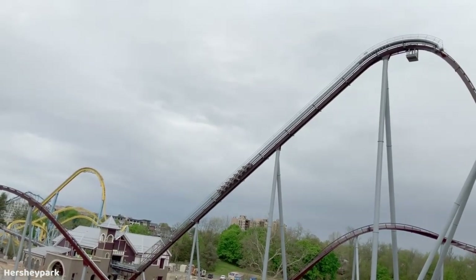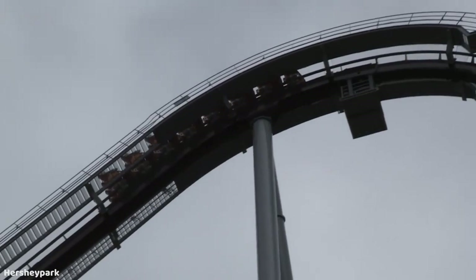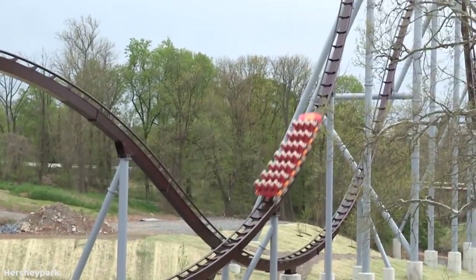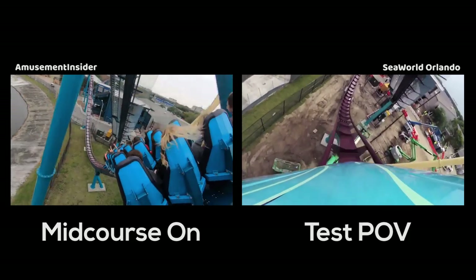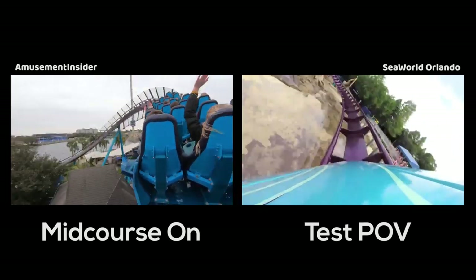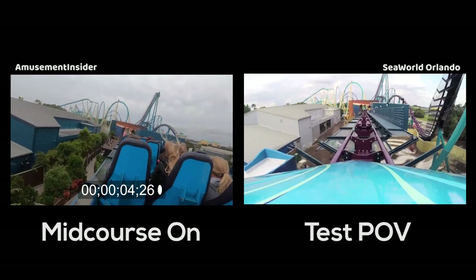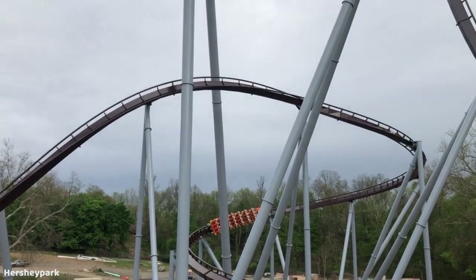Hopefully the pacing is better with Candemonium as a whole. I do think Candemonium could have better pacing because it doesn't have that mid-course — I think that's going to be a huge advantage over Mako. Even though Mako looks amazing, it just kind of dies after that mid-course. Watching a POV, after that mid-course it just crawls through the rest of the layout, especially that turn over the water. I was watching Mako's initial test run footage and even during that section it was going really fast, but nowadays looking at current videos and the POV, it really just crawls over that section. I do hope Candemonium will have great pacing all the way until the final brakes, and I'm pretty confident it will because of the lack of the mid-course.